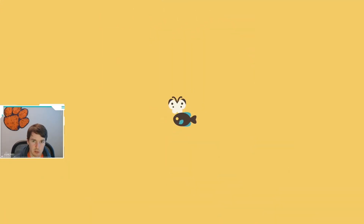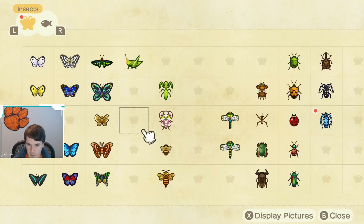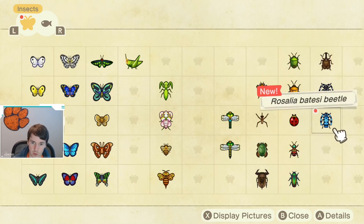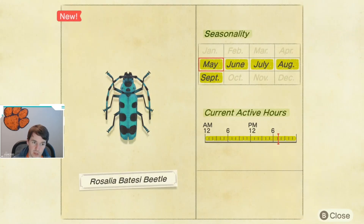Let's take a look at the Critterpedia so you know when you can catch this beetle. It actually looks a lot like a citrus longhorn beetle on the stump, just blue instead of black. So the Rosalia Batesi beetle — if I said that wrong, please correct me in the comments and let me know.